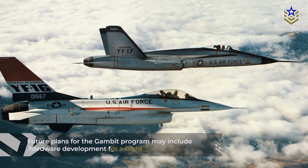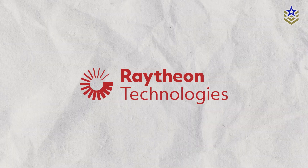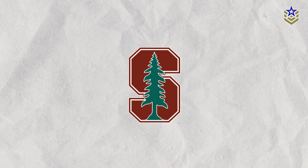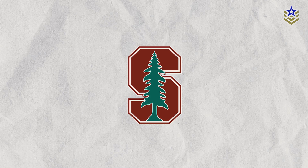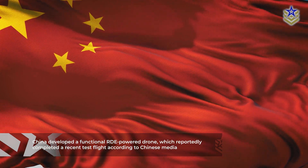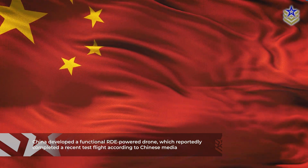Future plans for the Gambit program might also include hardware development for a flight-weight freejet test. While DARPA and Raytheon are at the forefront of this endeavor, it's worth noting that other entities are also exploring RDE technology. Stanford University, through its Naval Postgraduate School, is engaged in RDE research as part of a specialized research group. A collaborative Chinese project, involving both private and public sectors, claims to have developed a functional RDE-powered drone, which reportedly completed a recent test flight, according to Chinese media.